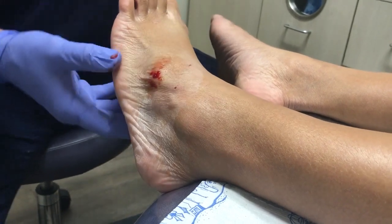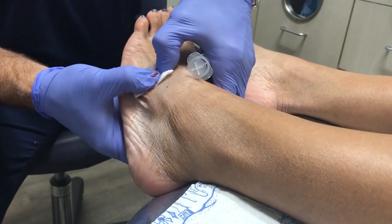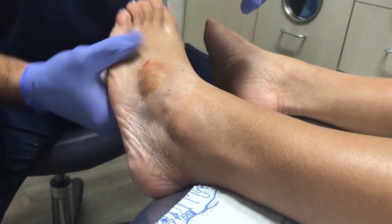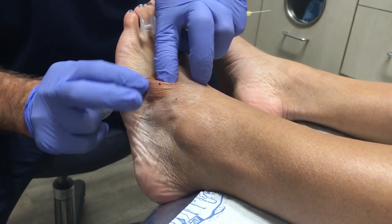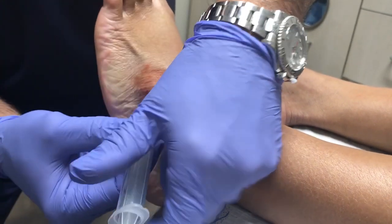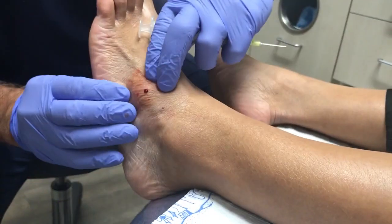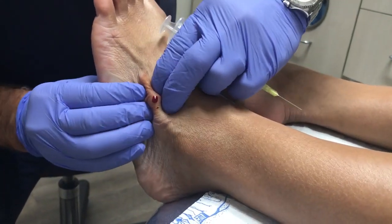We got a good portion of it now. You can tell it's already a lot better than it was. We're going to give it one more try to see if we can get a little bit out of that one small spot that's left. That's going to be the end of it — that's all that wants to come out right now.